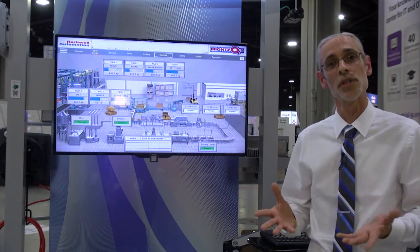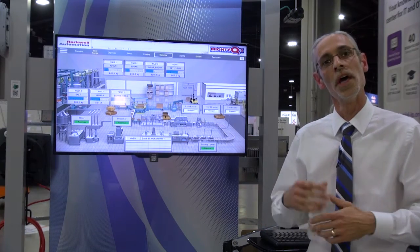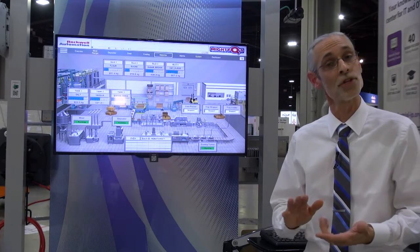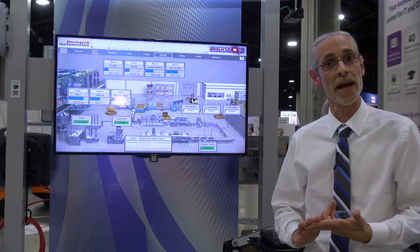All of this is accomplished by centralizing the data and the content — the applications that you want to deliver to your users. ThinManager is a tool that allows you to easily set up how you want to deliver that content. You can deliver content based on the user's role, where they are in the facility, or the device that they're at.